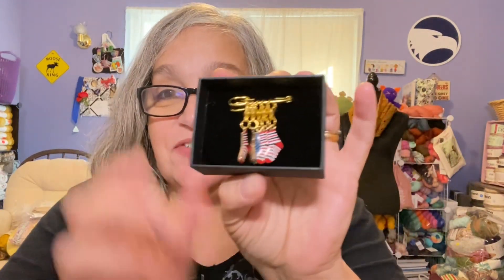She also sent me some stitch markers from The Knitting Gift Shop. Look at these — they're absolutely adorable! They're progress keepers, and they're sock-themed. I love to knit socks and Helen loves to knit socks, so it's very appropriate. Aren't they adorable?